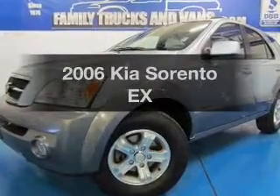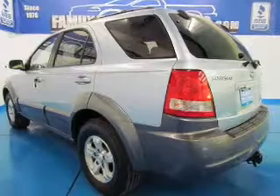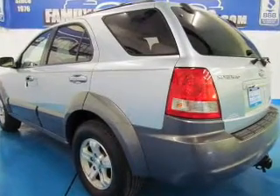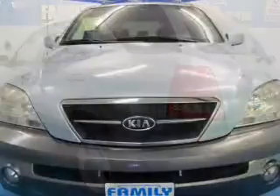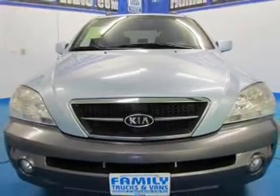Check out this 2006 Kia Sorento. If you're looking for a first-rate auto, this one could be yours today. The powertrain includes rear-wheel drive with a solid six-cylinder engine driven by a five-speed automatic transmission.